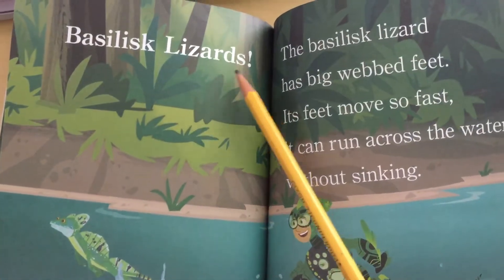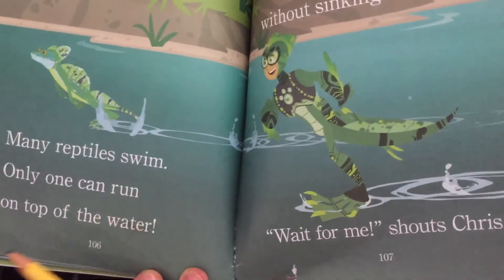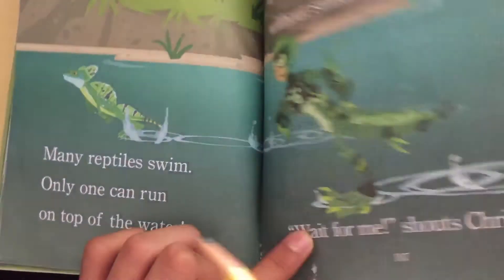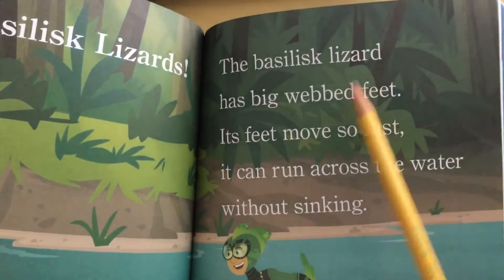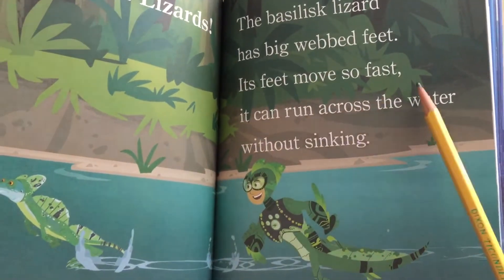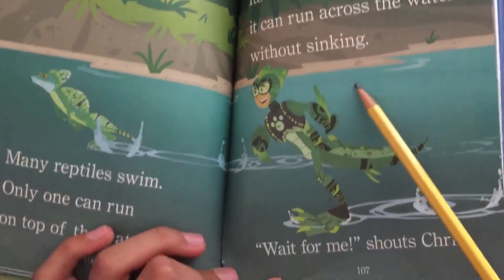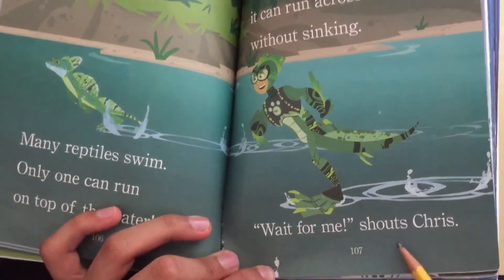Basilisk lizards. Many reptiles swim, but only one can run on top of the water. The basilisk lizard has big webbed feet. Its feet move so fast it can run across the water without sinking. Wait for me! shouts Chris.